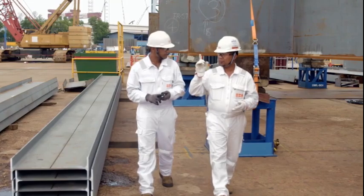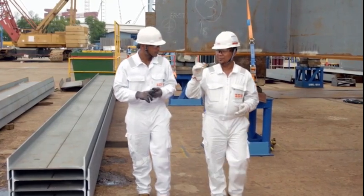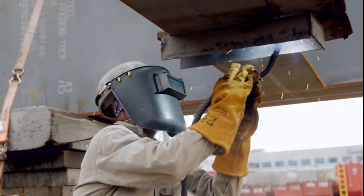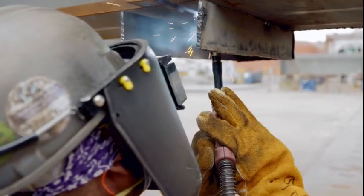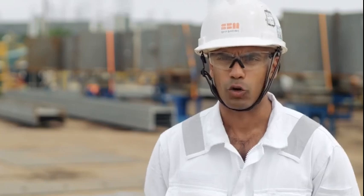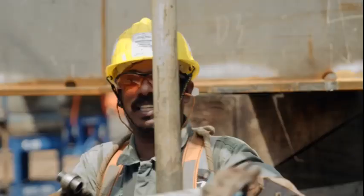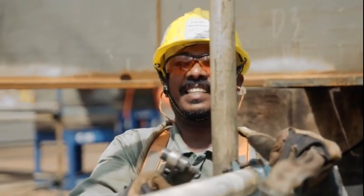Unity is the second FPSO SBM Offshore will be building for ExxonMobil that will be deployed in Guyana. Unity is different from Destiny because it's a bigger FPSO with a larger production capacity, and the topside that we're building here at Dynamax are almost twice the size.